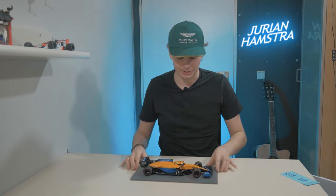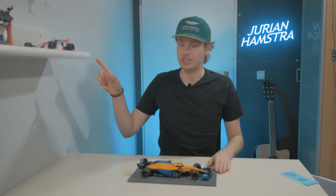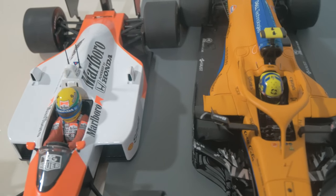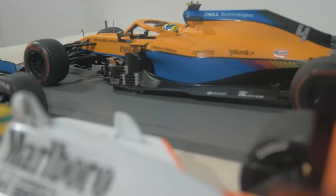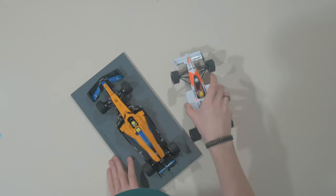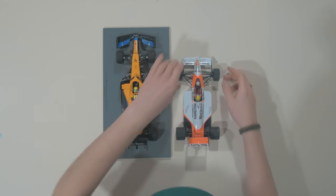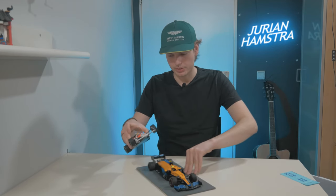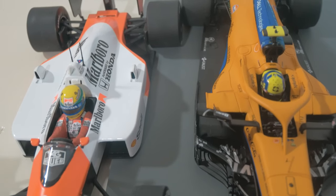Now let's bring out the classic as well — the McLaren MP4/4, the championship-winning car of Ayrton Senna in 1988. This is a difference of almost 40 years, and you can just see how long the cars have become throughout the years. When I see them side by side, one thing Lando has in common with Senna is that the helmet design really pops out of the car.